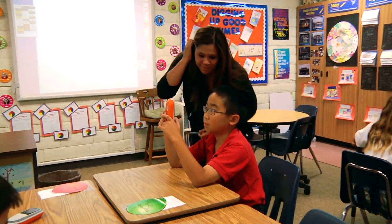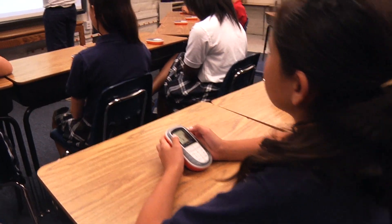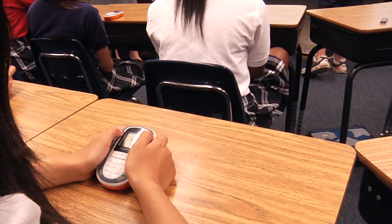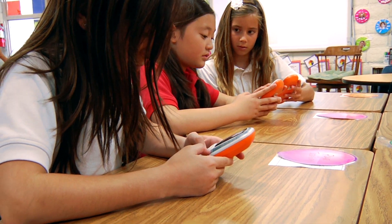Even the best teachers aren't mind readers. Student response systems, like active votes or active expressions, give teachers instant insight into whether students understand a concept, lesson, or idea, while creating an engaging environment that encourages contribution and creativity.